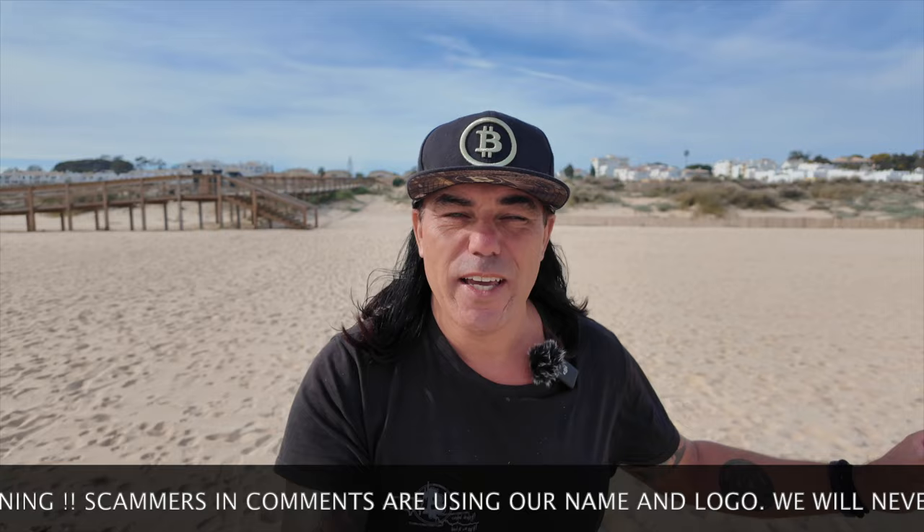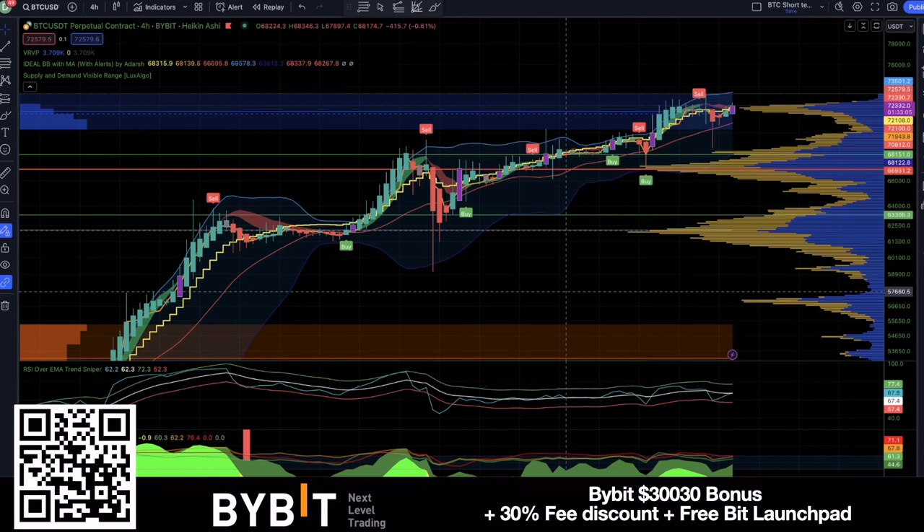Today guys: five amazing Bitcoin charts, a trading tip, some travel tips, live advice, I'll answer one of your questions, and I have two cool news items — one of which will make you laugh out loud. Let's quickly jump into the charts first to show you exactly what is happening with Bitcoin, and after that I'll give you the trading tip.